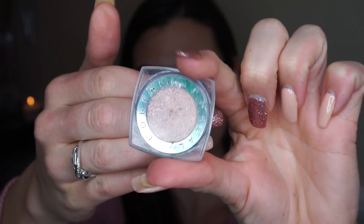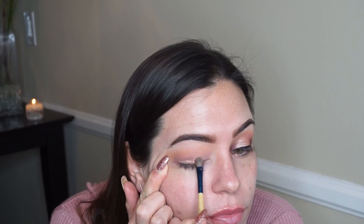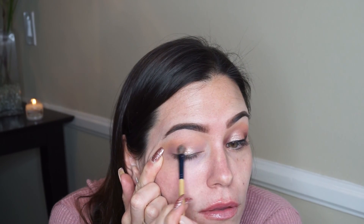Now taking this single shadow from L'Oreal in the color Amber Rush, I'm going to work that over the lighter purple color onto my lid to add some shine and dimension.